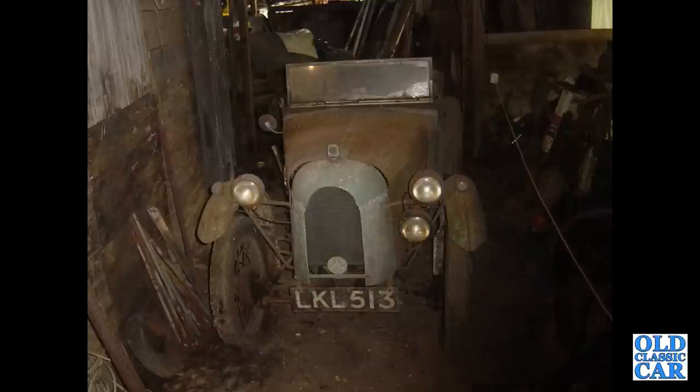Also tucked away for many years was this Austin 7 Special that I found in 2009, based on an Ulster.